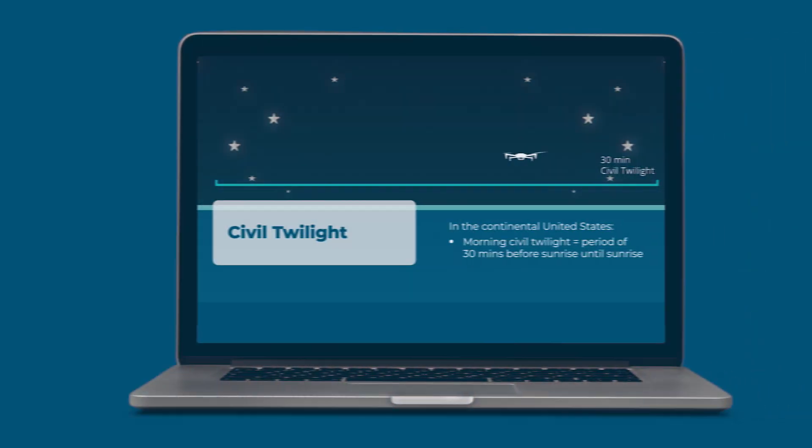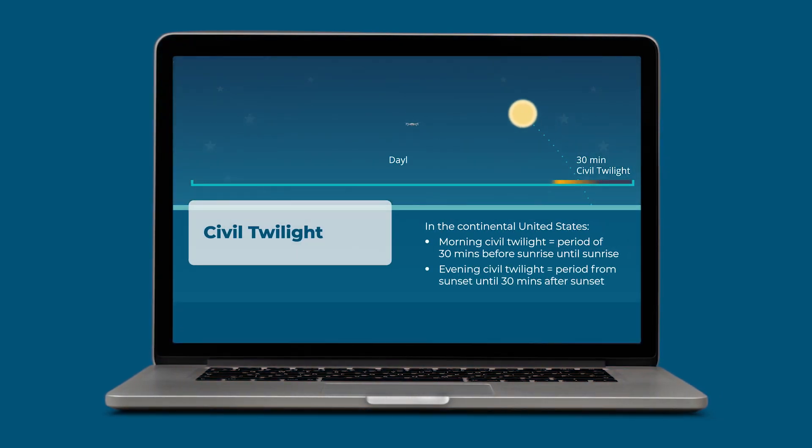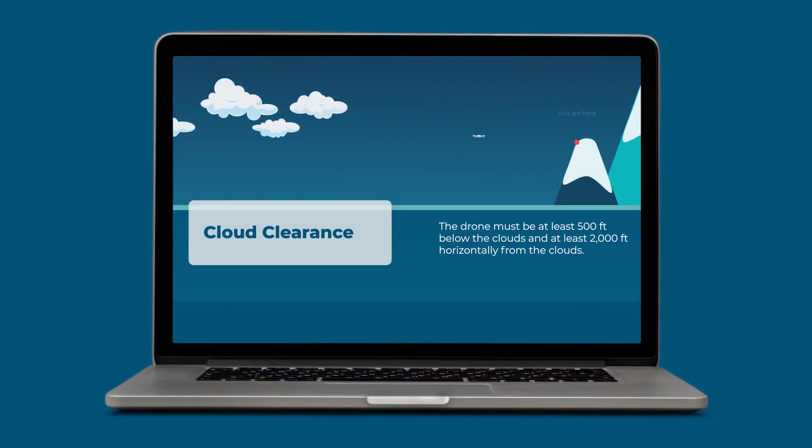One of the most common questions we get is: do I need to take an in-person drone course first? The answer is no, since the Part 107 test doesn't have a flying component. Most preparation is done online. And that's exactly why we created Drone Pilot Ground School, which has helped over 75,000 plus pilots pass their test with a 99% pass rate.